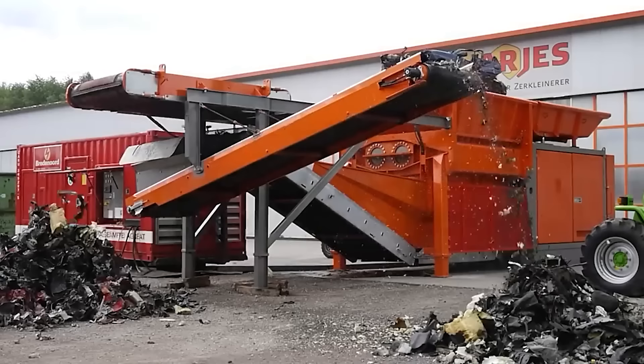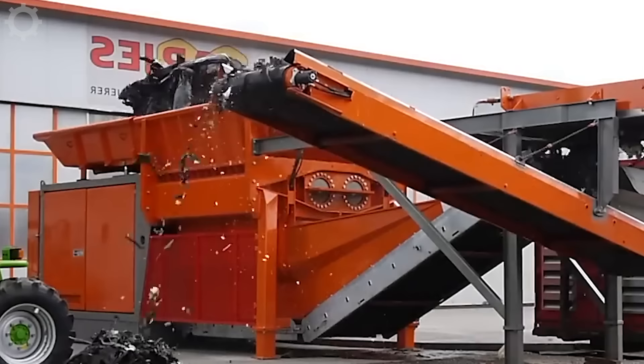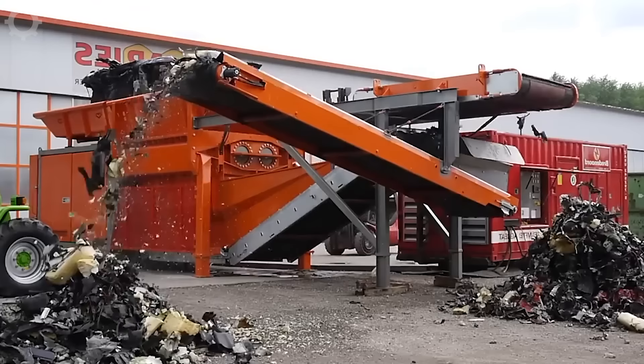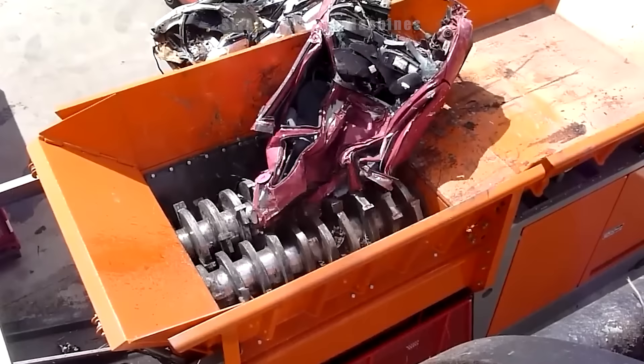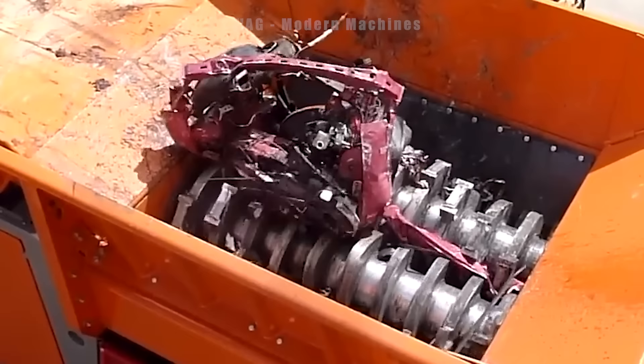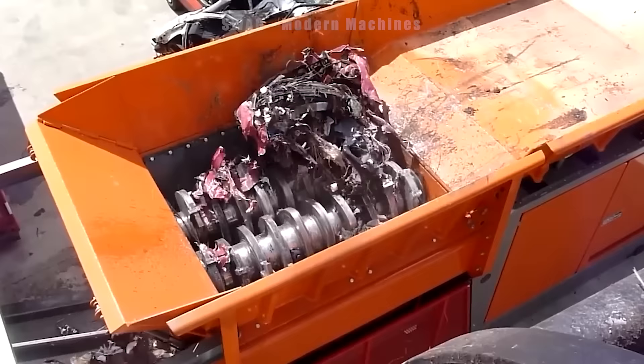The Orges VZ950E, a stationary metal shredder, is currently in action, devouring old cars with remarkable efficiency. This industrial powerhouse boasts a jaw-dropping throughput, shredding metal at an impressive rate of up to 150 tons per hour. Equipped with cutting-edge technology, the machine not only ensures secure destruction of old vehicles, but also contributes to environmentally responsible recycling practices.